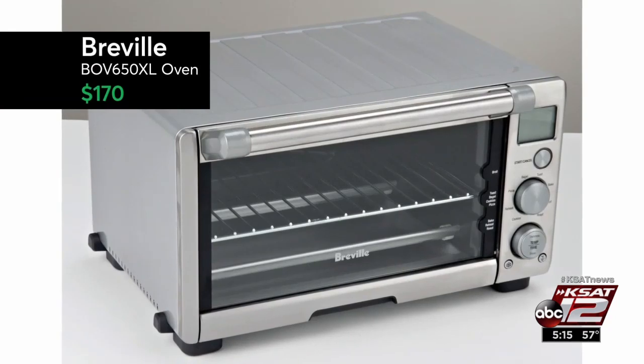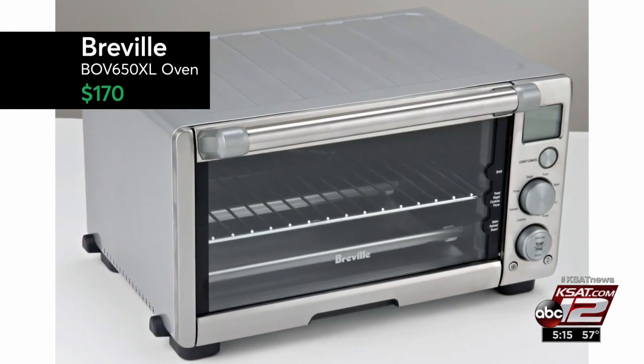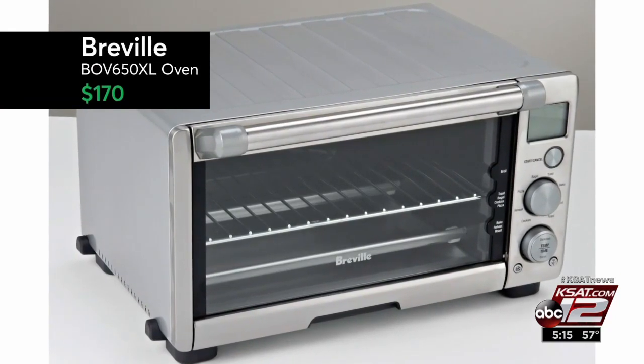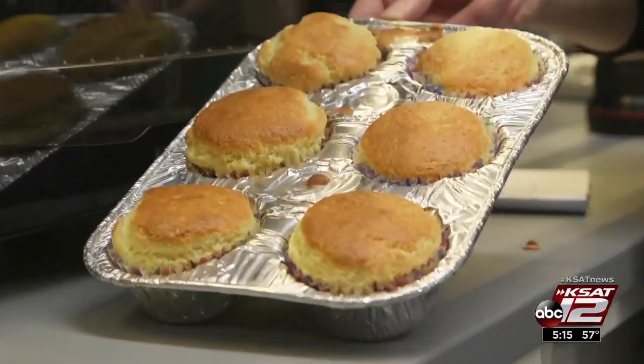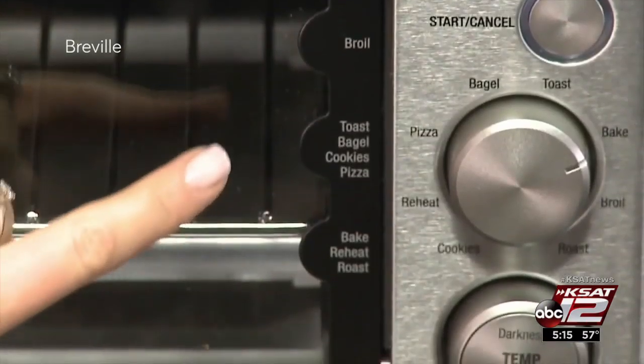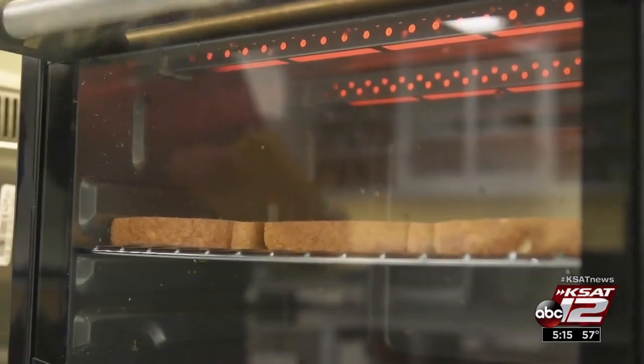In the end, this $170 Breville got top ratings, plus it's one of the least expensive models. Not only did it toast, reheat, and bake well, it's compact so it doesn't take up a lot of counter space. "Even if I have a microwave, I will always keep my toaster oven." Marilyn Moritz, KCET 12 News.